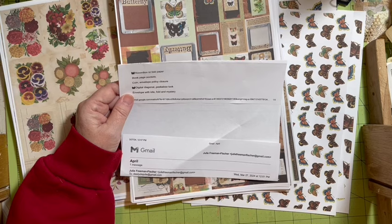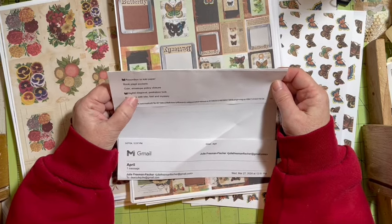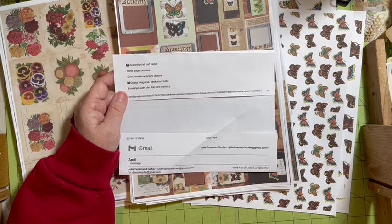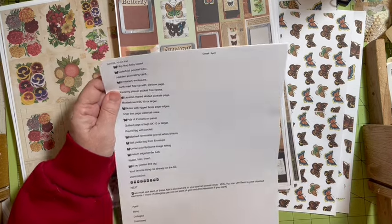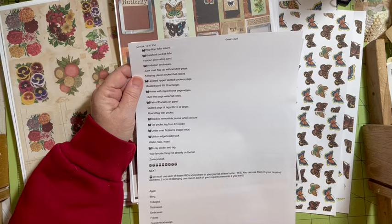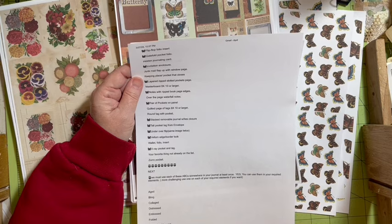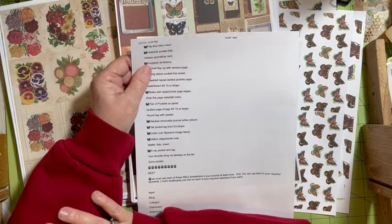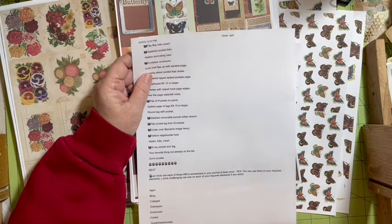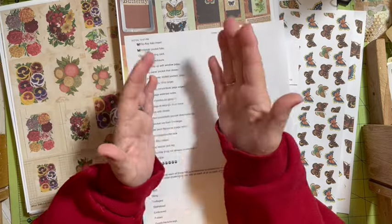Our first thing to make is an accordion trifold paper. Then we make book page pockets, coin envelope policy closure, a digital diagonal peekaboo tuck envelope with kite fold — that's a mystery we made last month so you can look it up. We're making a flip flop folio insert, a gate fold pocket folio — both new — and a hidden journaling card. You can search 'Dear Julie Julie hidden journaling card' on YouTube. We're also making a brand new invitation enclosure.